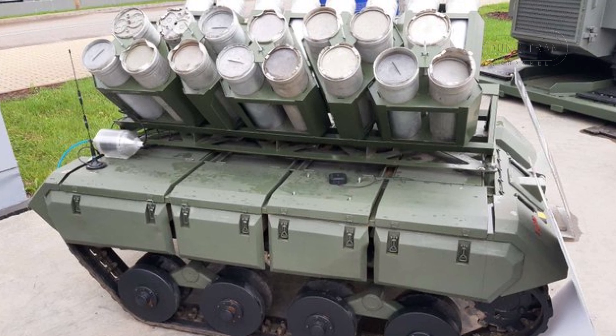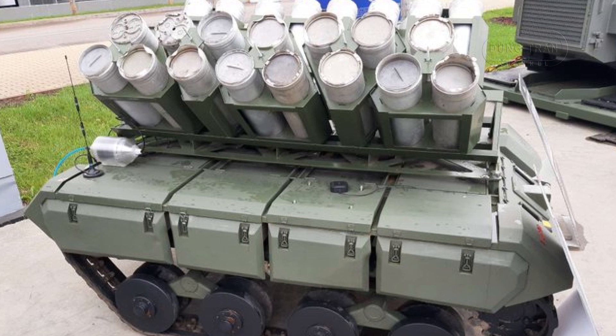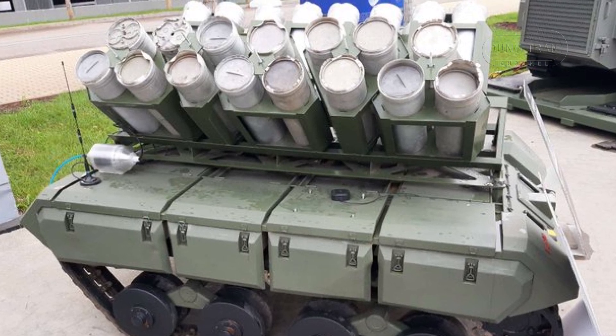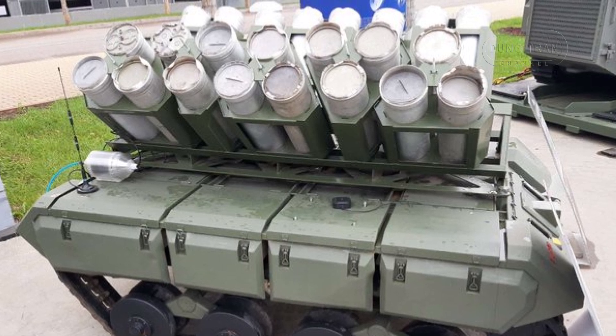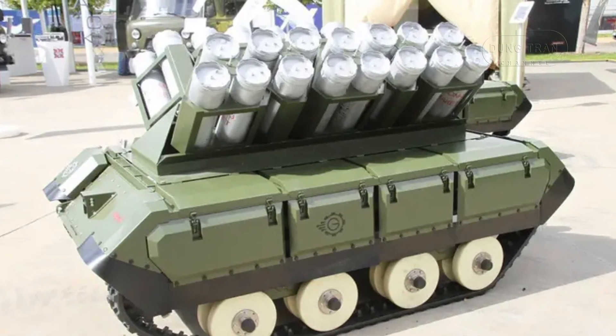This advanced UGV is designed for automated mine-laying operations, a capability that enhances battlefield readiness while reducing the risks to human operators. As warfare increasingly shifts towards the integration of automated and remote-controlled systems,